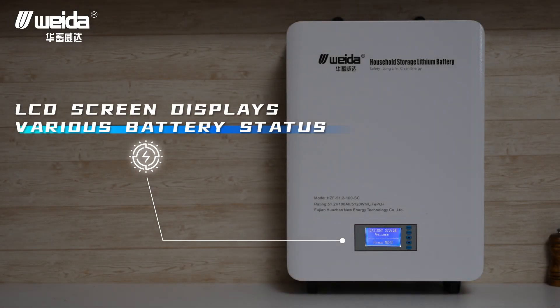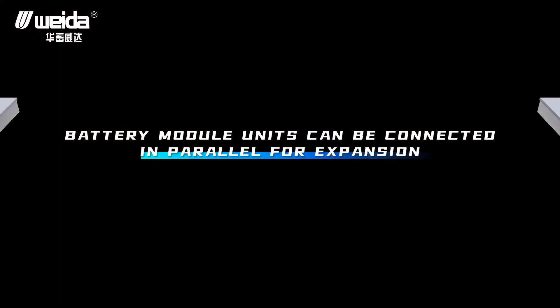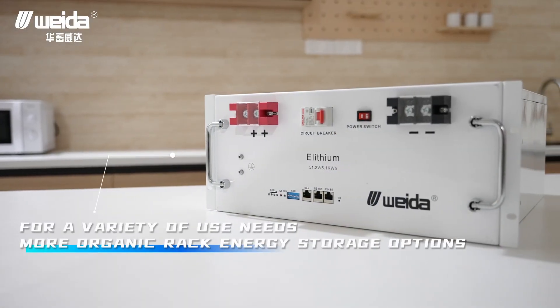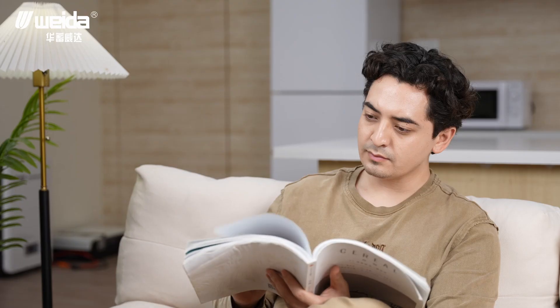An LCD screen displays various battery status information. Battery module units can be connected in parallel for expansion, catering to a variety of usage needs with more versatile rack energy storage options.